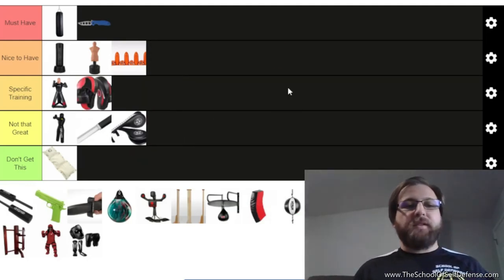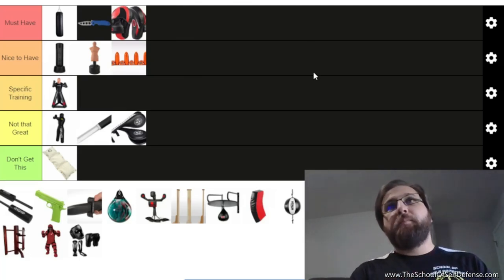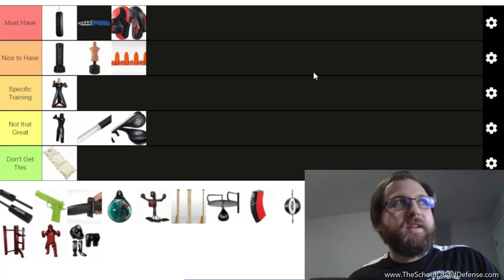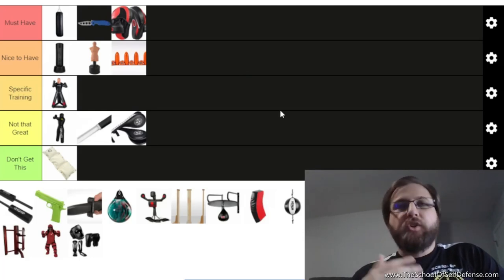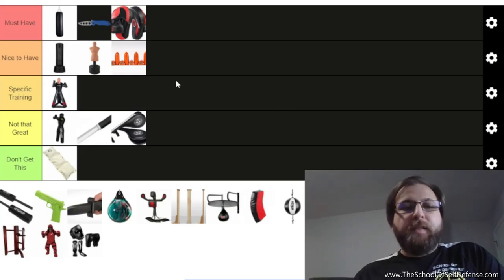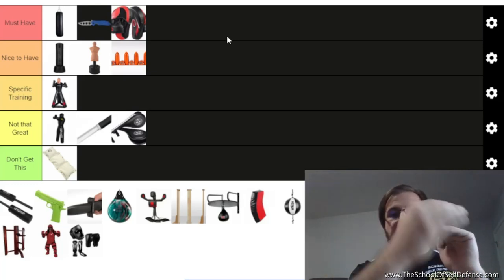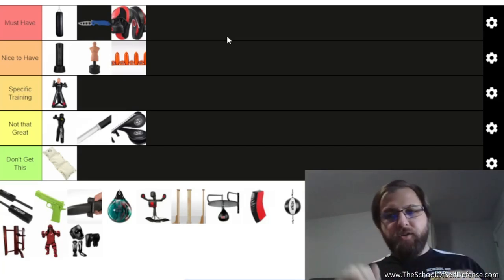Next up: focus mitts. If you are training with a partner you need focus mitts. Paul Vunak — a well-known jeet kune do instructor — says a fighter isn't built through techniques, a fighter is built through drills. You can learn a hundred self-defense techniques, but drilling is what makes a fighter. Focus mitts serve a similar purpose to kicking paddles except you can hit them a lot harder, and they're glove-shaped so the pad holder can help you work head movement and defensive techniques.